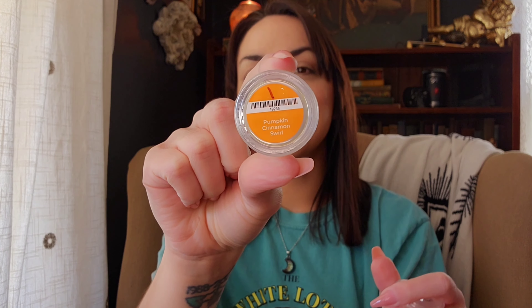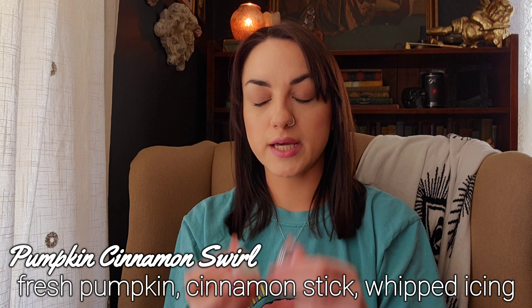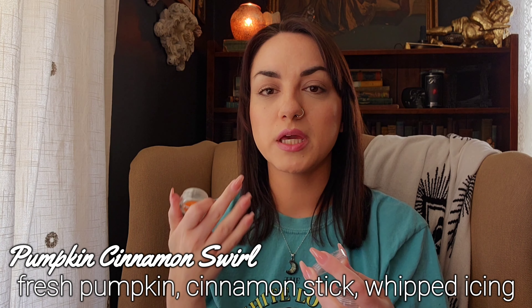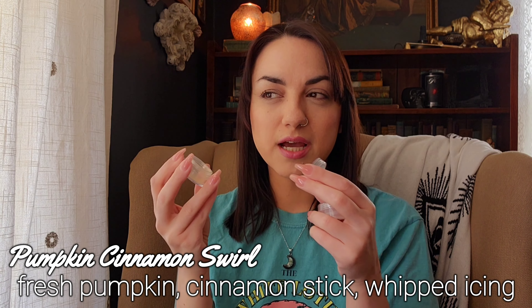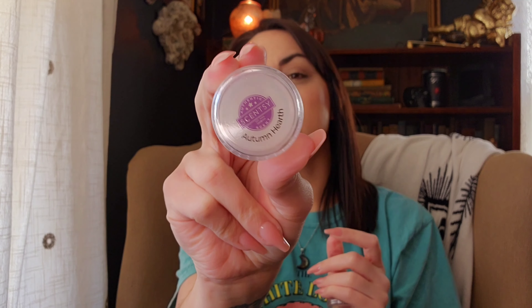On to Scentsy — starting with the testers. I've been randomly pulling from my tester bag and melting one scent in each of the three warmers in my back room. I started numbering them so I remember which ones I melted together. The first day I melted Pumpkin Cinnamon Swirl, which I do like — it's like a creamy pumpkin with cinnamon, kind of a red hot cinnamon but nice. And then I melted Autumn Hearth with that.